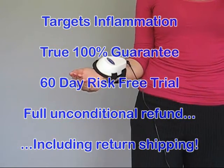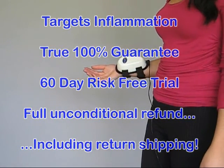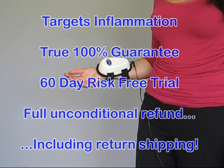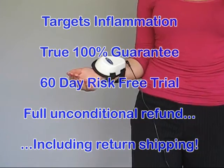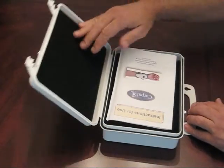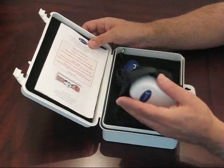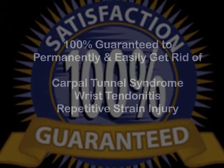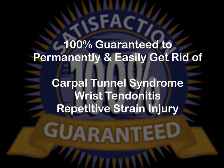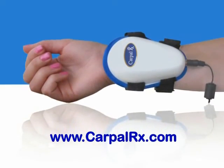The Carpal RX always had and always will have a 60-day risk-free trial, which means if you're not satisfied for any reason whatsoever, you get a full unconditional refund of all of your money, including return shipping costs. If you suffer from carpal tunnel syndrome or wrist tendinitis, you have nothing to lose by trying this remarkable product. Remember, it's the only product backed with a 100% guarantee to permanently and easily get rid of carpal tunnel syndrome, wrist tendinitis, or repetitive strain injury. Learn more at CarpalRx.com.